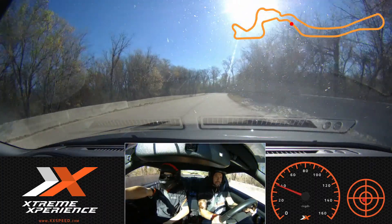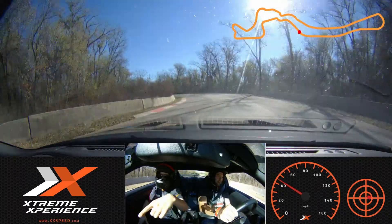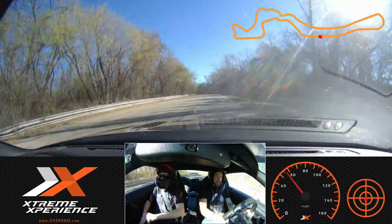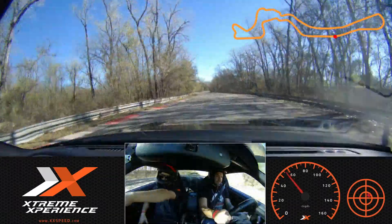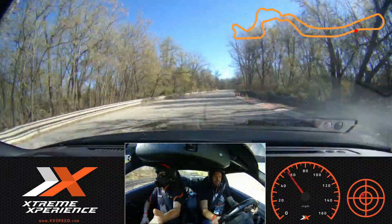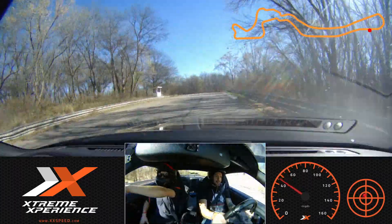Eyes on that turning cone all the way down there. Turn in. Stay on your side. Start to roll onto that throttle. Come all the way over to my side, and we're looking at that turning cone all the way down track. Keep your eyes up. Turn in, stay on your side. Eyes on that turning cone right down there. Turn in, come on over to my side. Eyes on that braking cone. Go ahead and lift off that throttle and squeeze that brake.